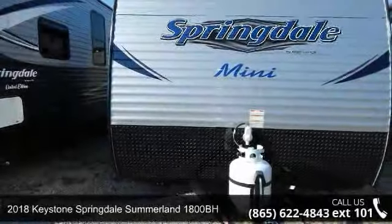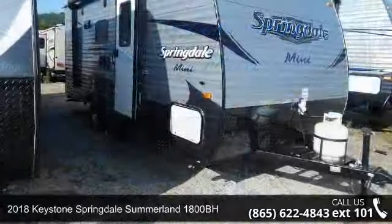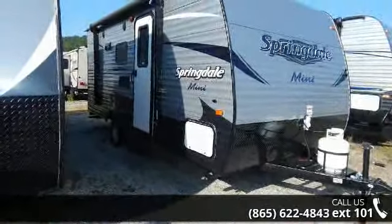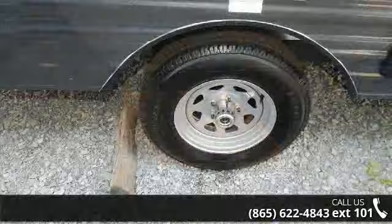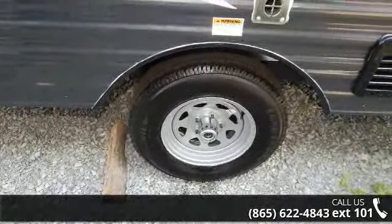Begin an adventure with this 2018 Keystone Springdale Summerland 1800BH. Whether you are planning on vacationing, adventuring or just relaxing, this travel trailer does it all. This unit is perfect for those looking to maximize fuel efficiency but maintain all of the conveniences of a well-appointed, feature-packed RV.